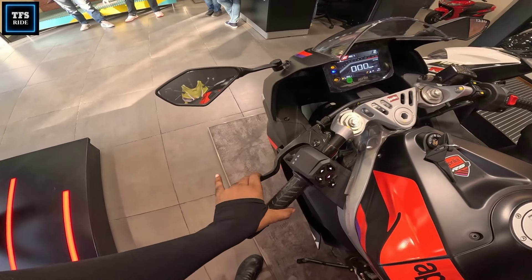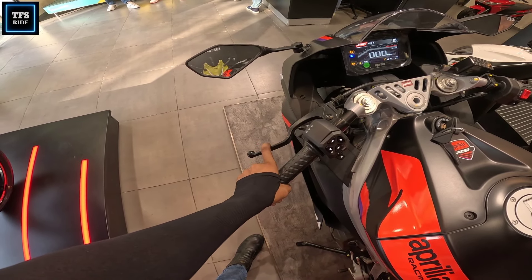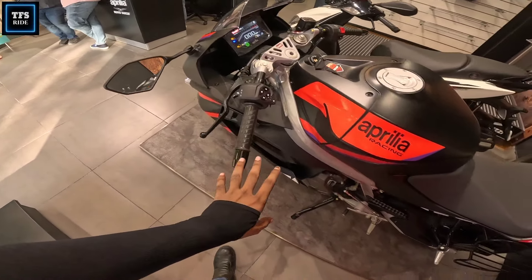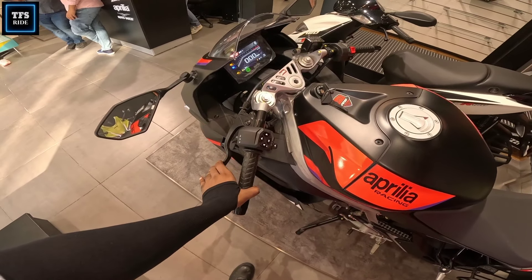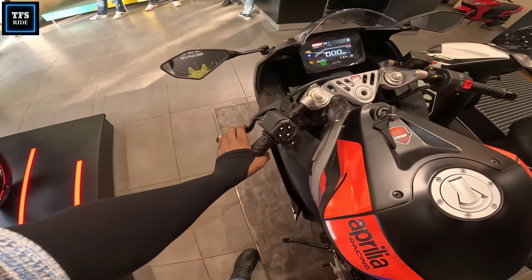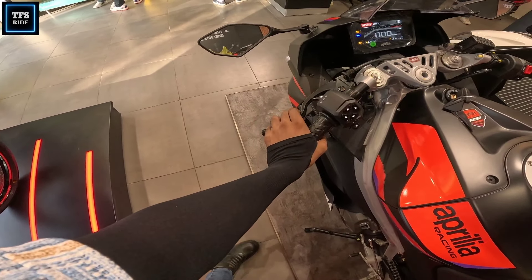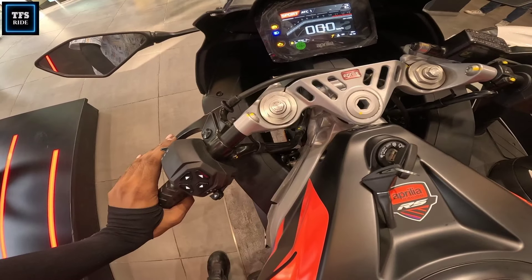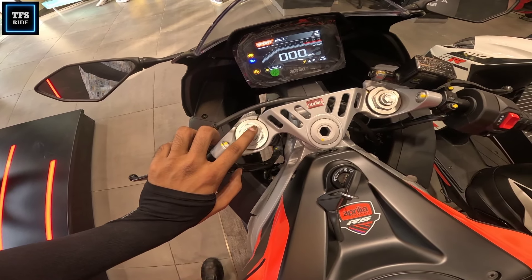One thing that I really like is the clutch. You can use this clutch with a single finger, and this is the best thing I like — because it is a twin cylinder engine and the clutch is so light. When you are in traffic, this is the most common problem, and I like this feature. As you can see here, you can also get a preload adjustment — it is adjustable, so you can adjust it.